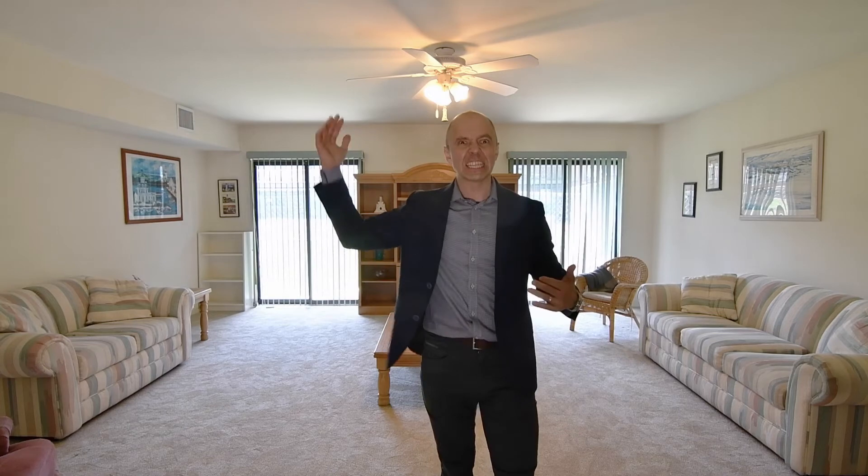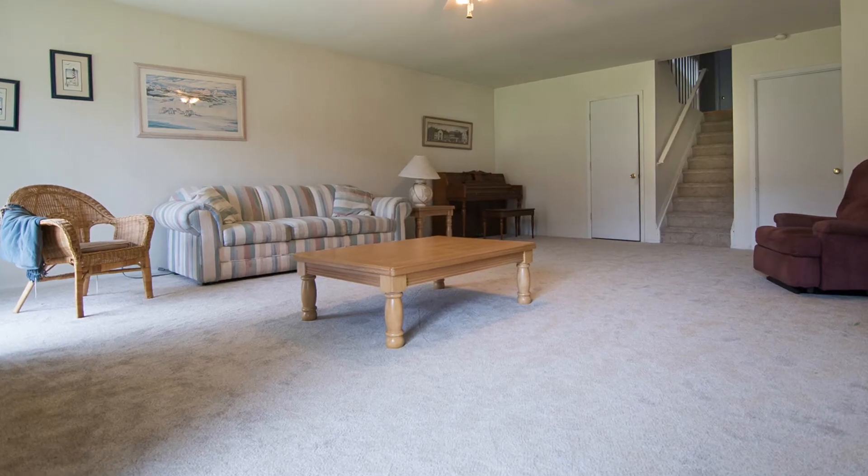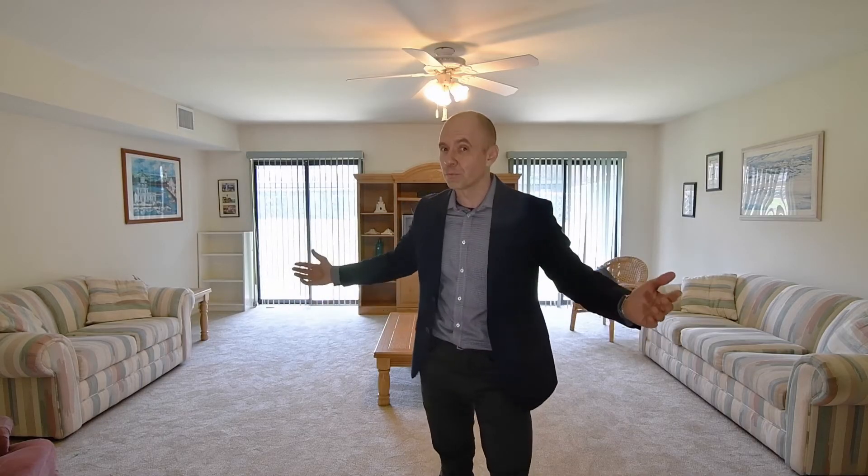With everything this home has going for it, you might be surprised to learn that the lower level just might be my favorite space in the whole house. Truly fantastic — high ceiling, huge. You're walking right out and it does not feel like a basement at all. This flexible space could be used as an amazing family room or playroom for kids. This could also be your third bedroom. We've got a half bathroom on this level as well, your laundry facility is here, and there are tons of storage space. Fantastic lower level.